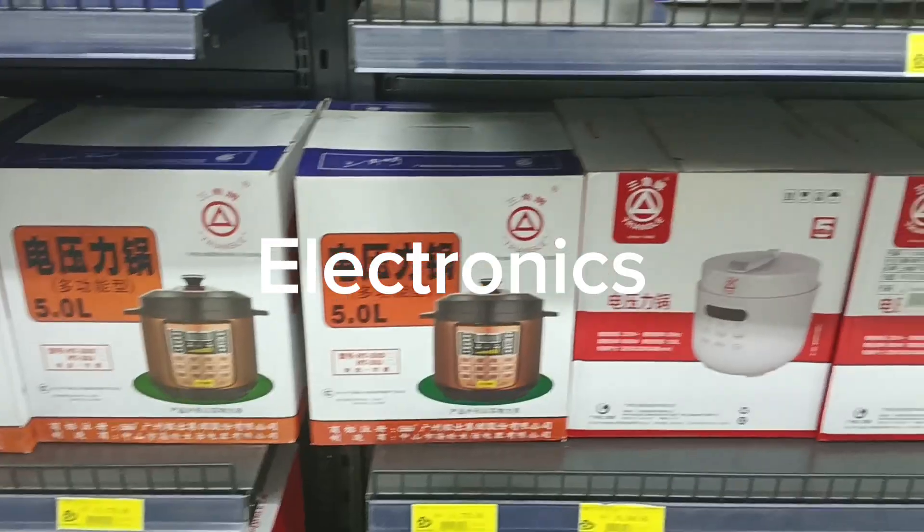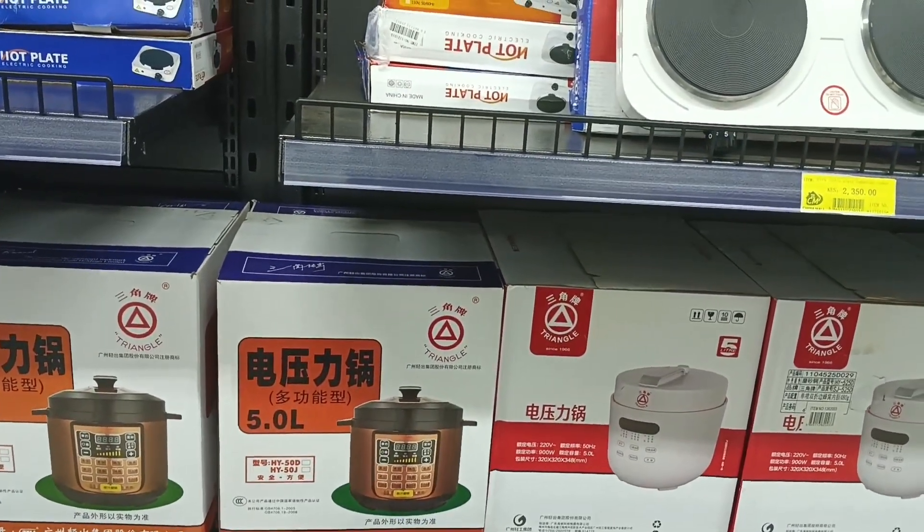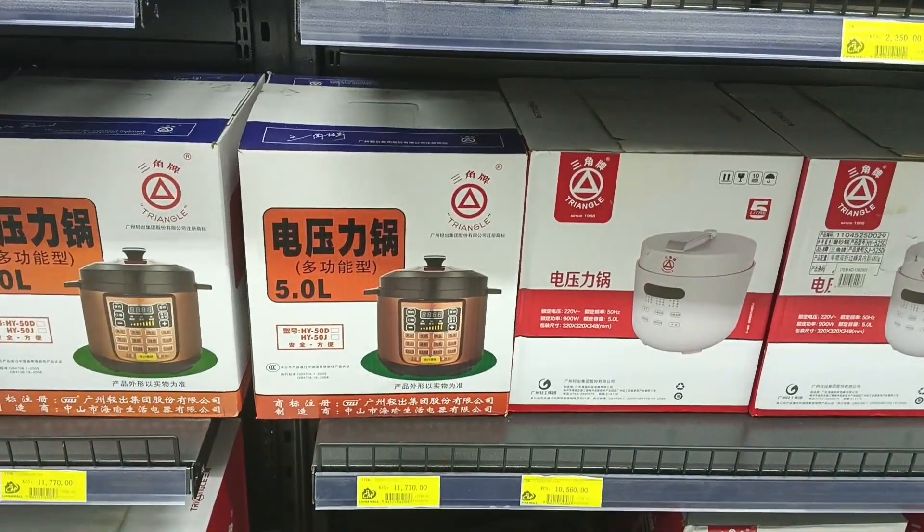Under electronics, you will find a microwave, rice cooker, electric stoves, and speakers.